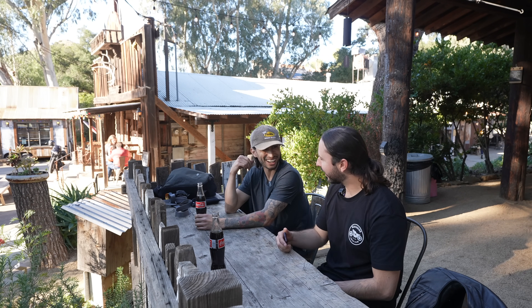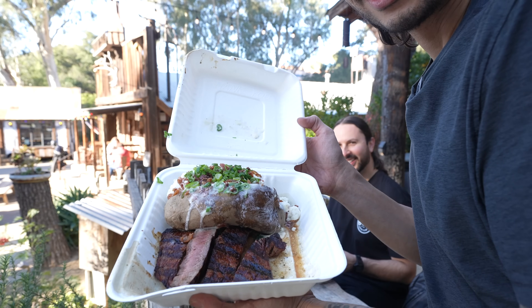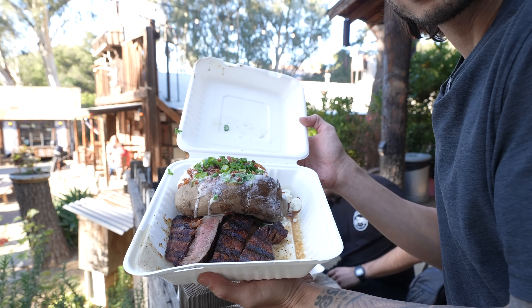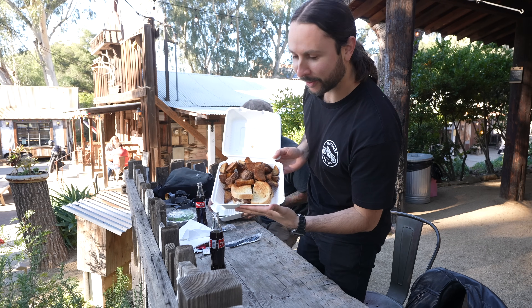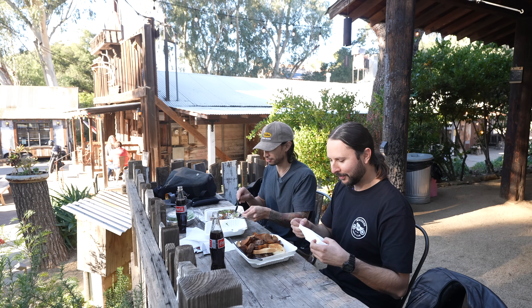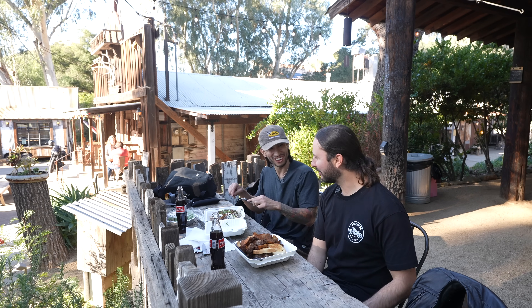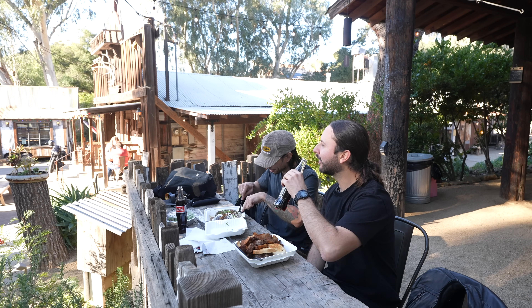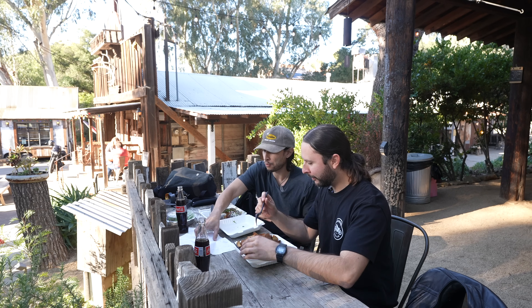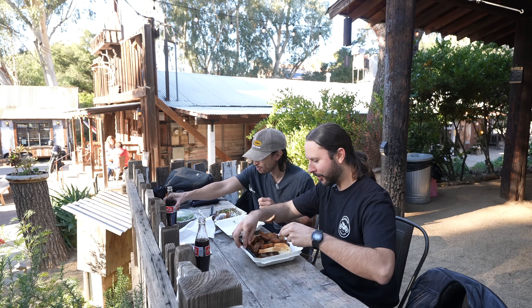Speaking of which, our food is ready. We've got the steak and potatoes — steak sandwich with potatoes. Camera crews gotta eat. All five crew members right here. You didn't even go to film school — you don't even need it. Just natural talent. YouTube University.